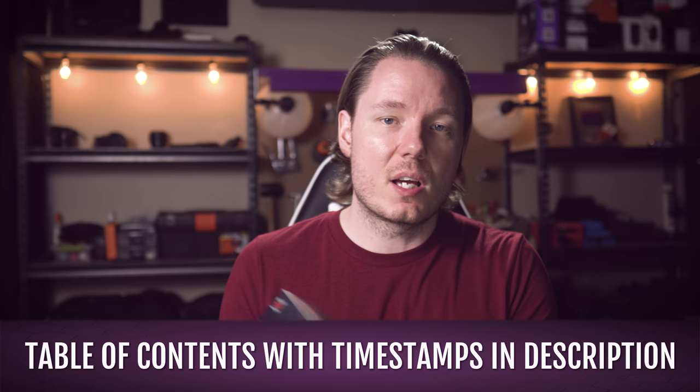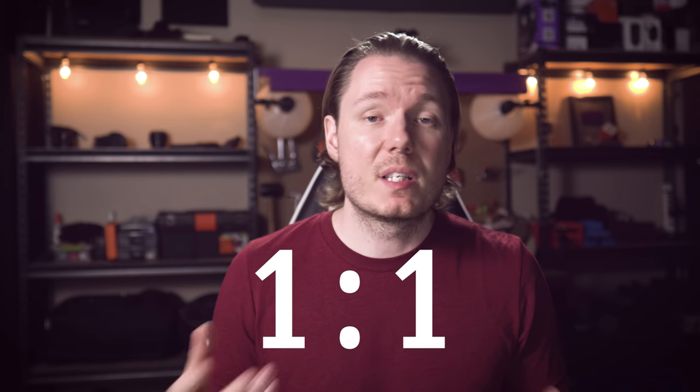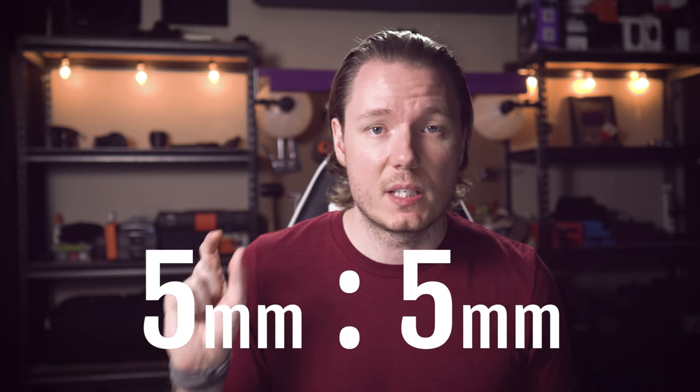The four lenses that we have are the Panasonic 30mm f2.8, the Panasonic Leica 45mm f2.8, the Olympus 60mm f2.8, and the Olympus 30mm f3.5. Now, there might be other lenses out there that say something about macro, but in order to be a true macro lens, you have to be capable of a one-to-one reproduction, which means that something in real life that's five millimeters has to appear as five millimeters on the sensor.